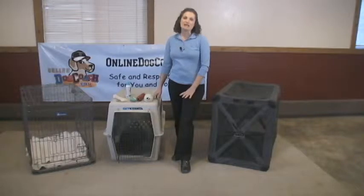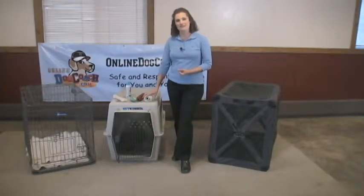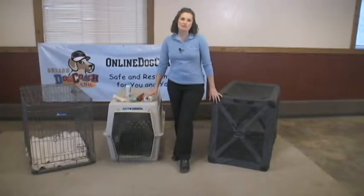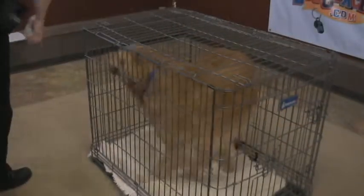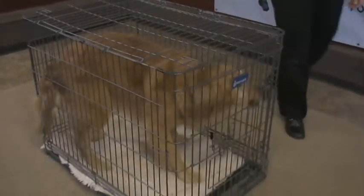In this lesson you will need patience, your dog, treats and toys, and a crate. You'll want to make sure your crate is appropriately sized for your dog. It needs to be large enough that they can stand up, turn around, and lie down comfortably.